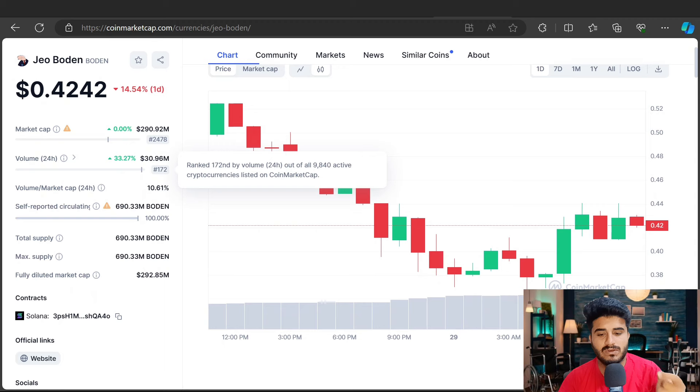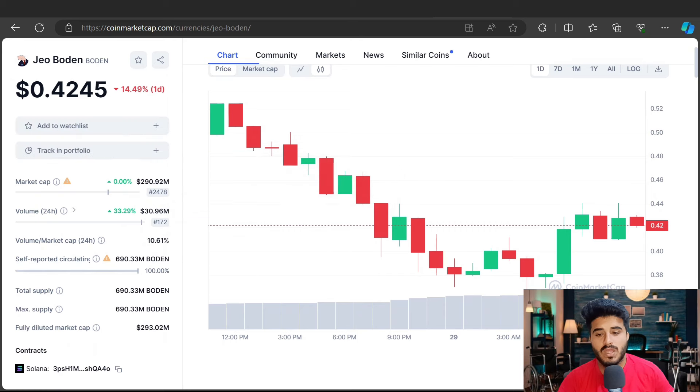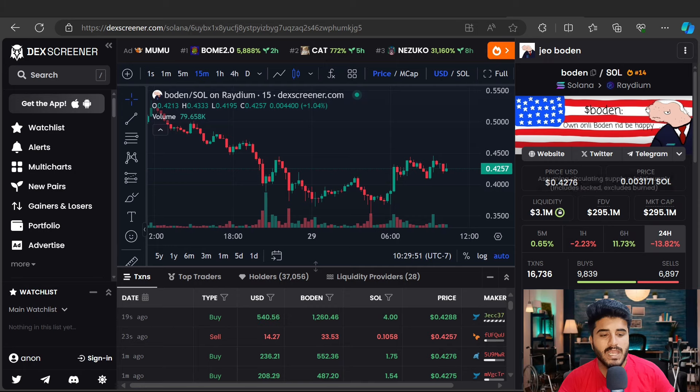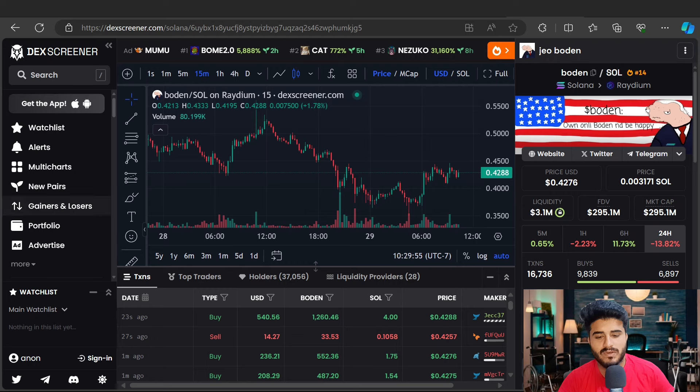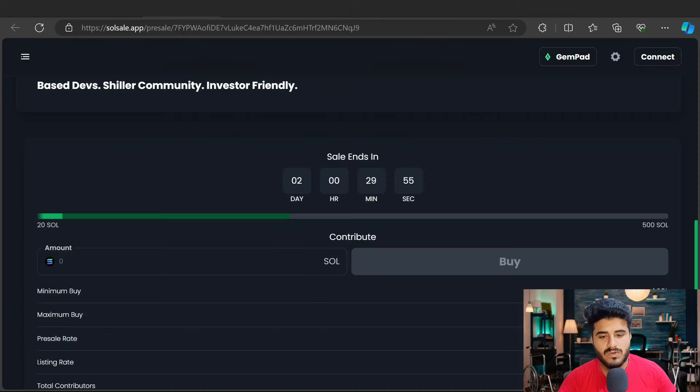In the future, they will hit the market cap of Bonk, because Bonk is a very amazing meme coin — its 24-hour volume is $30.96 million and its market cap is at $290.92 million. Marvel will also hit the market cap of Bonk. You can check out the DEX Screener for Bonk to see the market cap, liquidity, and price. After the pre-sale, Marvel will hit a similar market cap price level.